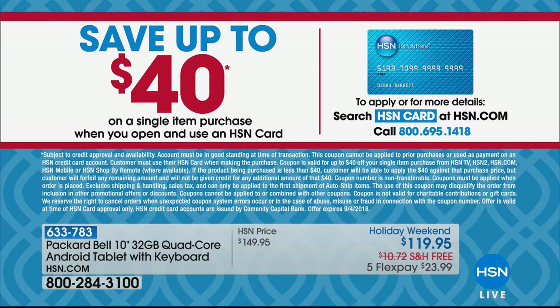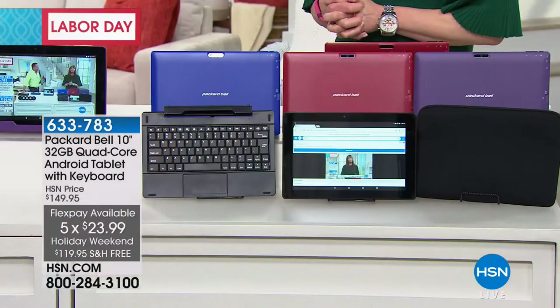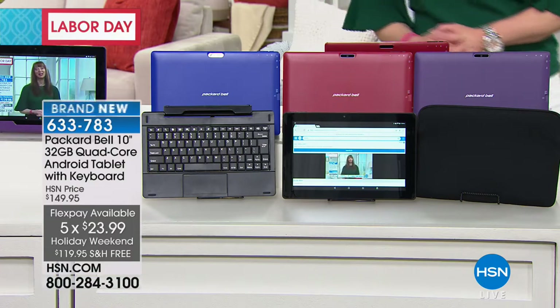That $40 promotion is on your first single line item purchase once you're approved, and on something like this it really adds up. The flex pays go down as well — a little over a $20 bill gets it home. This is loaded. I want to show you some of the power — this is quad core, this is Android Nougat, the latest version of the Android operating system.